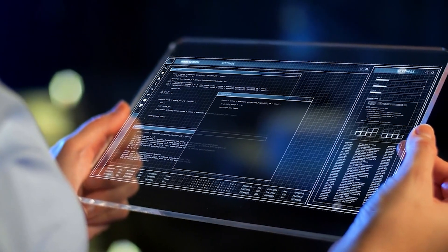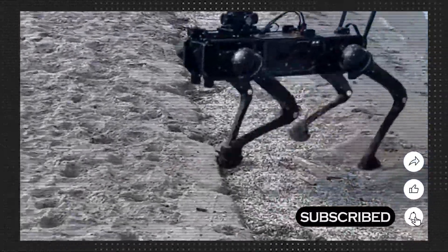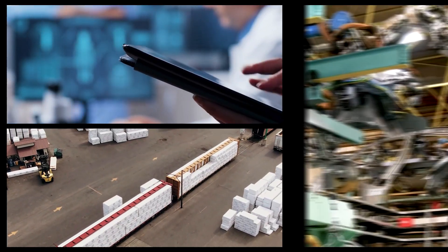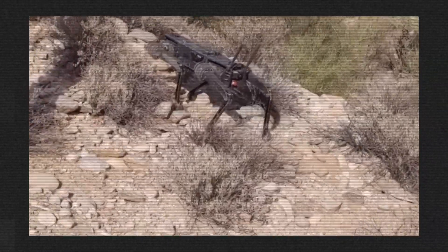As technology continues to improve, RoboDogs will become even better. They may become more independent, be able to work for longer periods, and have better ways to communicate with people. Companies, researchers, and industries can work together to make better and more useful RoboDogs that work well with other machines.